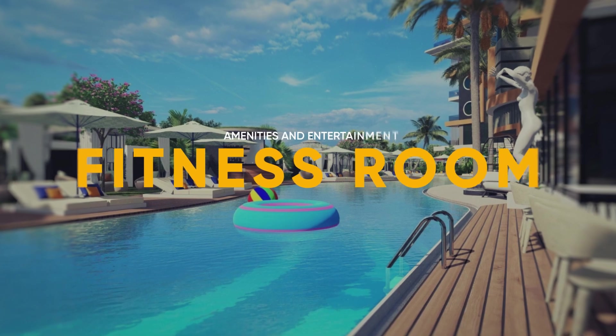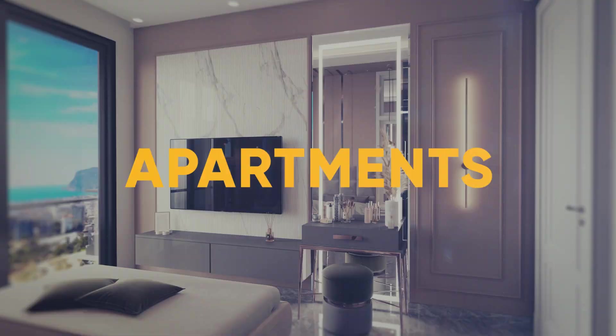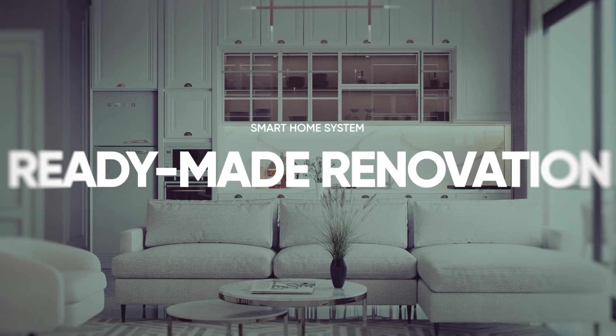fitness room and many other amenities and entertainment as in a five-star hotel. The complex includes 72 premium quality apartments with ready-made renovation and a smart home system.